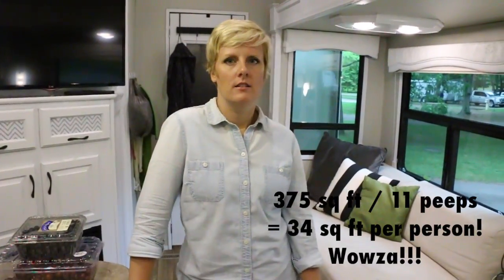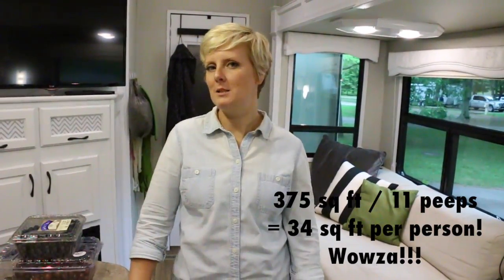That was a lot easier for us because we literally do not have the space. According to the tiny house movement, you get 100 square feet per person — for us that would be 1,100 square feet, which wouldn't be so bad. But in this RV, we have about 375 square feet for all 11 of us. We haven't actually measured it, but we think that's about what it is — maybe smaller.